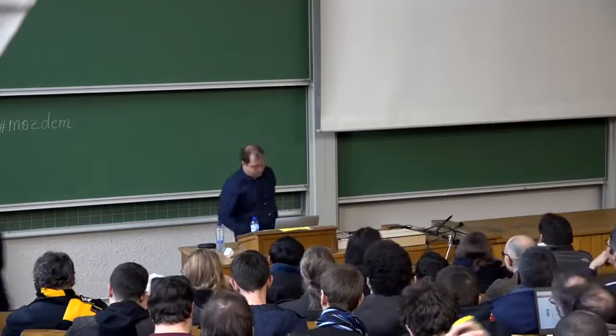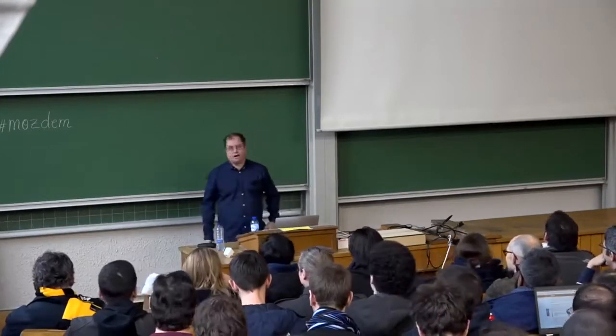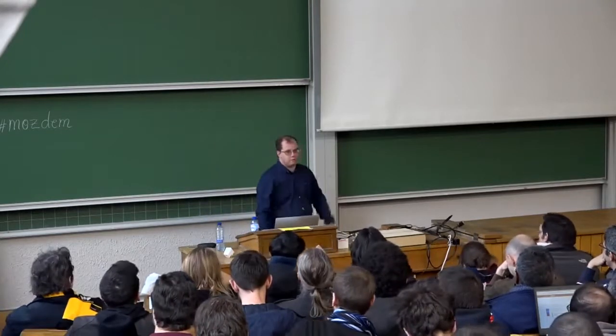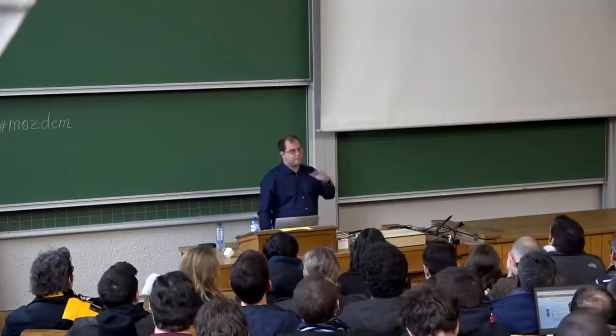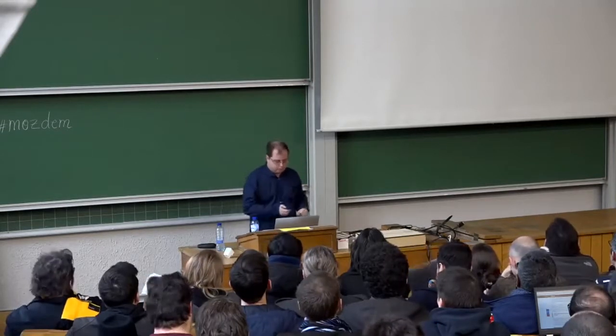So today, I'm here to speak about something I'm really excited about. It was a big achievement that we did last year at Mozilla, and we are quite proud of it. It's about Firefox Quantum. I'm Jean-Yves Perrier, I'm part of developer outreach. I have a Twitter account too.